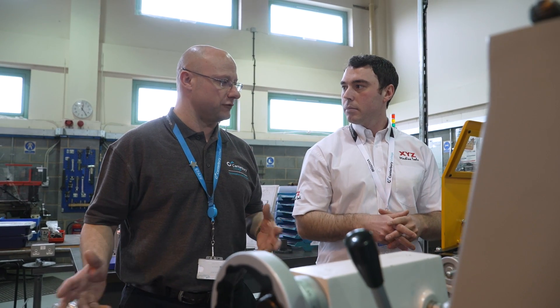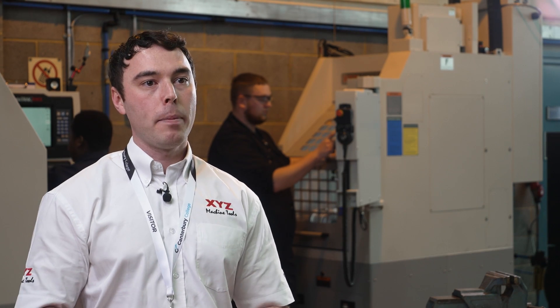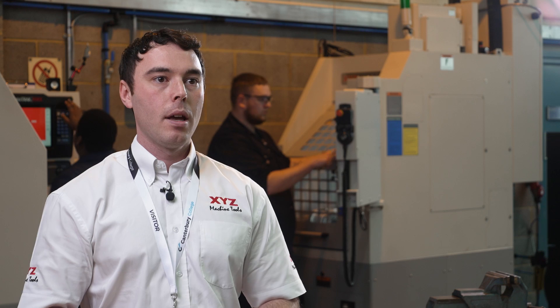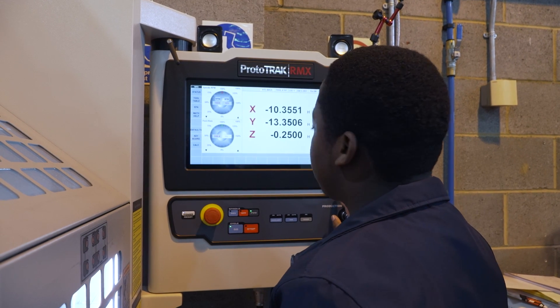I'm Tom Marshallsay, Area Sales Manager for XYZ in the South East. The colleges came to us because they realized that XYZ are well established in education. They made a tender and we were up against other machine tool companies, but as we spoke to them I think they realized the benefits of coming to XYZ, and here we are now with all the machines in all the colleges.